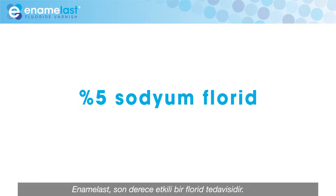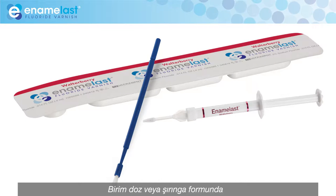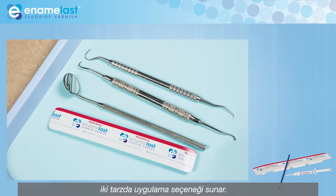Enamelast, a highly effective fluoride treatment containing 5% sodium fluoride, is available in both unit dose and syringe form, accommodating both delivery styles.